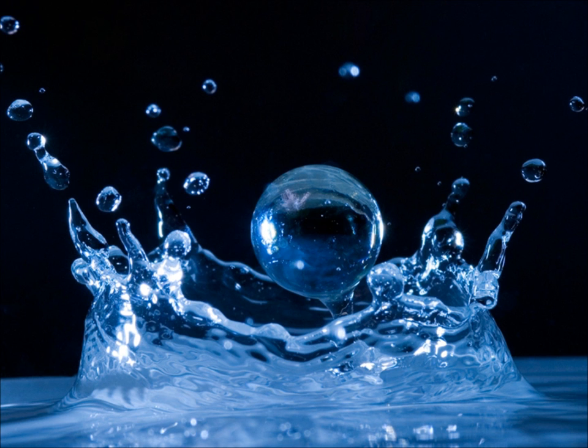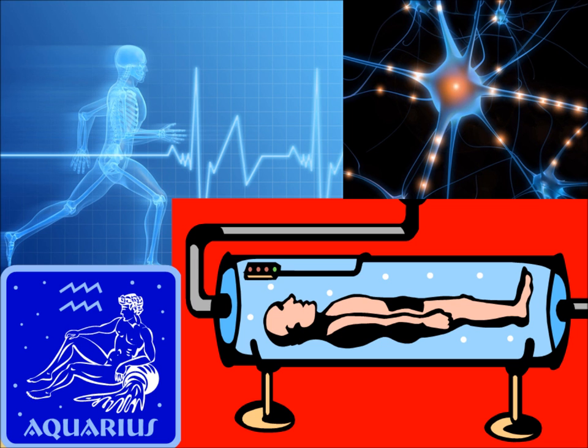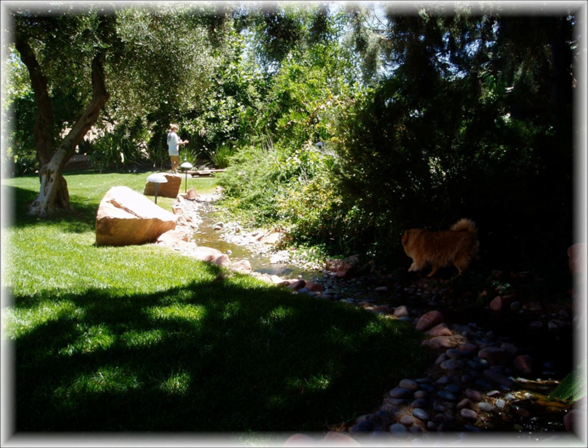It draws us to it, entertains, fascinates, and even provides serenity. You could even say that we are water — 98%. Therefore, it's no surprise that we would like to pay homage to this dynamic and vital element in our living space.